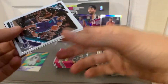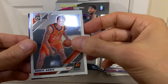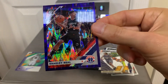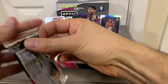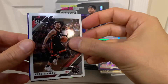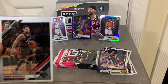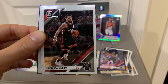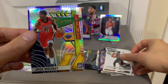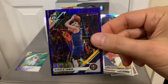Next pack. We have Nicholas Batum, Dario Saric. Another insert — Steve Nash. And purple is Bradley Beal. Next pack. We have Fred VanVleet — this guy torched the... Fred VanVleet. Damyean Dotson. Another insert — Jrue Holiday. And Nikola Jokic.